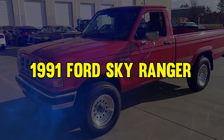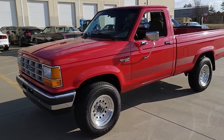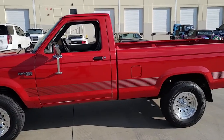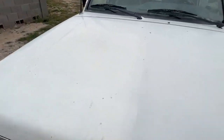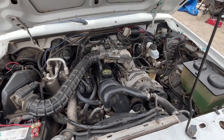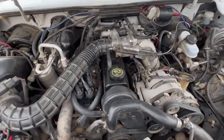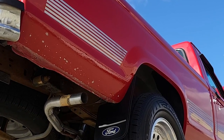At number 14, it's the 1991 Ford Sky Ranger. This pickup is a rare gem from Ford's legacy. With fewer than 20 ever made, this convertible truck is ideal for thrill seekers. Powered by a robust 4-liter engine delivering 155 horsepower, it doesn't skimp on performance. Despite this, it was initially overlooked, but its rarity now boosts its value in today's collector's market.